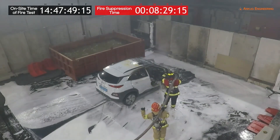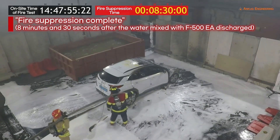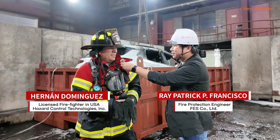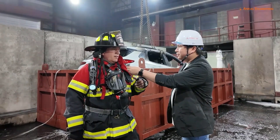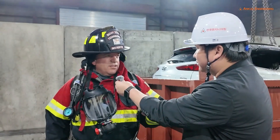Just eight and a half minutes after the 3% solution of F500EA was discharged, fire suppression is complete. This kind of fire is very hard to extinguish because of the hazard of explosion — the fluorine and hydrogen are very poisonous for the firefighter and for the people.